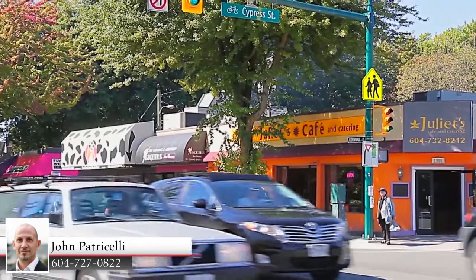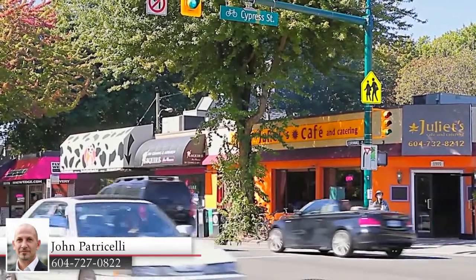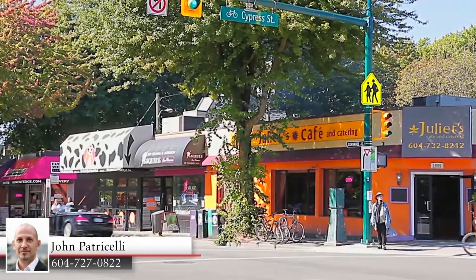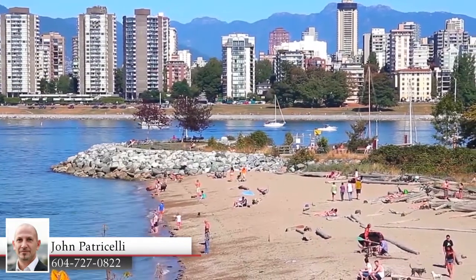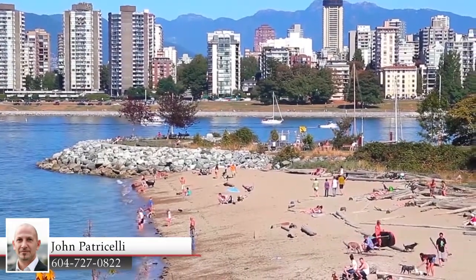You're also just a few minutes from South Granville for more stores, cafes, and eateries. During the summer, take a day to visit Kitsilano Beach and Vanier Park, just north of your home.